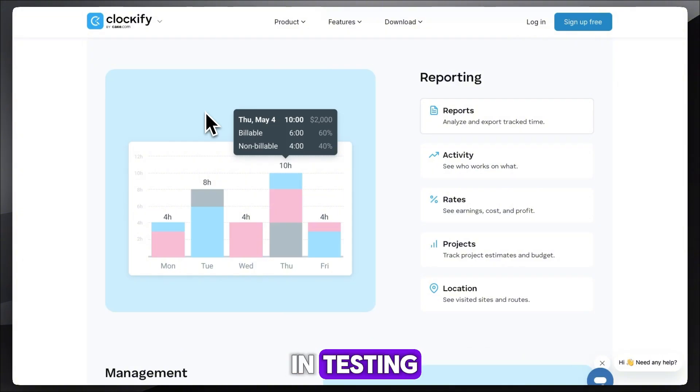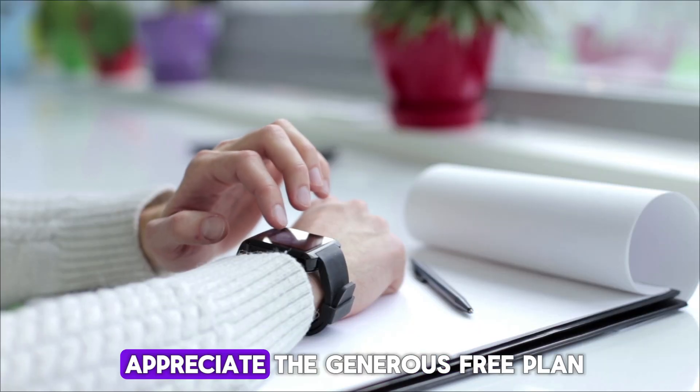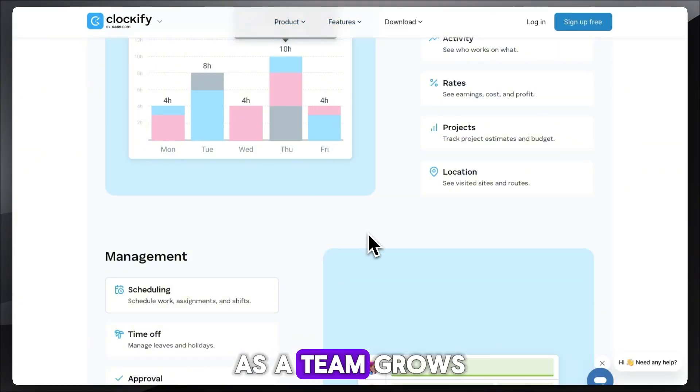In testing, the interface felt straightforward, though less polished than Toggl. On review sites, users appreciate the generous free plan and the fact that it scales well as a team grows.